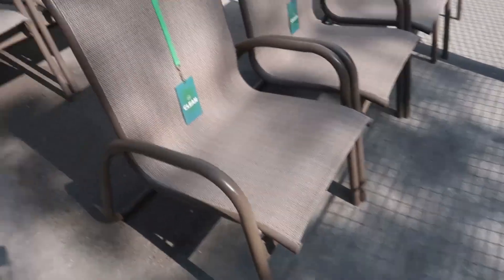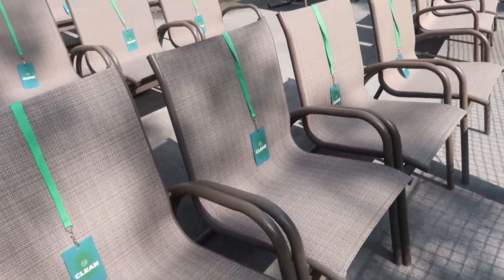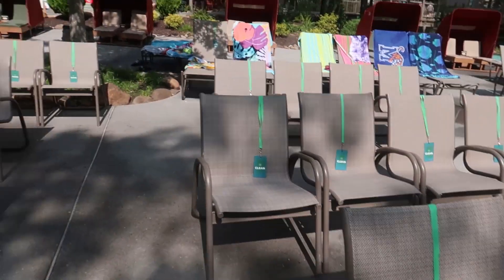Let me just show you real quick on the chairs here. They do actually have the chairs marked whether they're clean. Apparently they've come through and cleaned all those. So that'll let you know — if somebody's gotten up later in the day, it'll let you know that that chair's not clean.